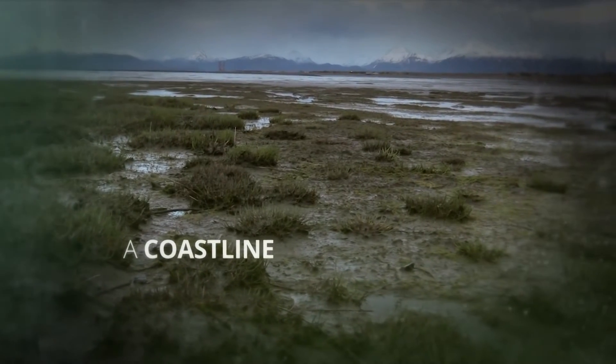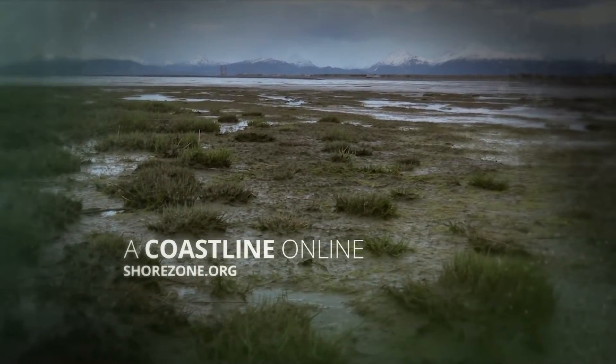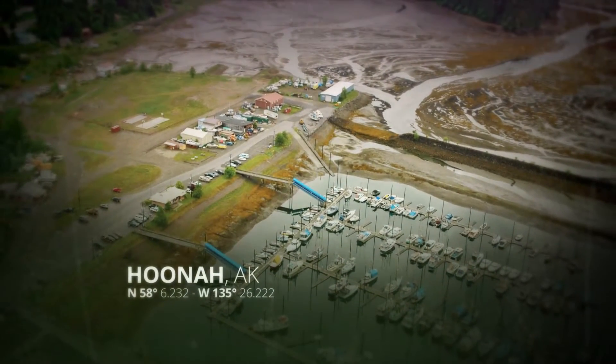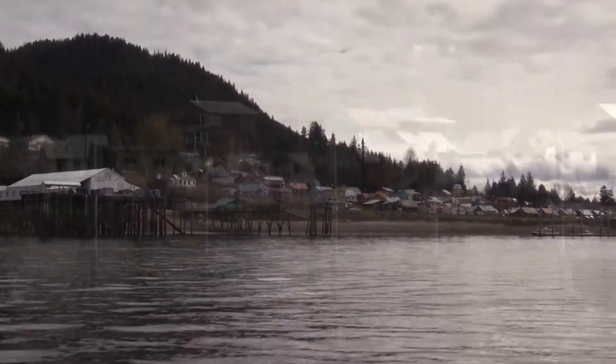ShoreZone is great because it looks at the coast, and the coast is important because where all the resources we care about come together — everything comes together at the coast. Life in Hoonah, Alaska is intimately tied to the sea. Fishing is a mainstay and hunting and foraging grounds are a boat ride away.